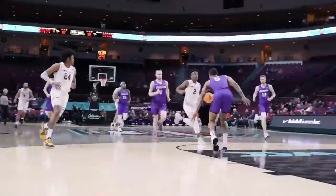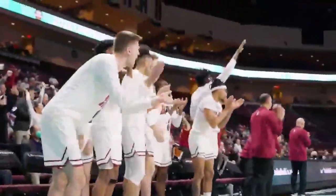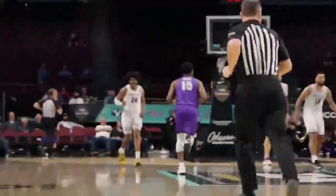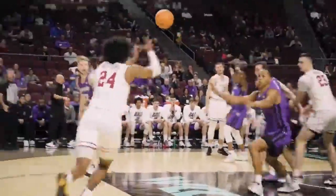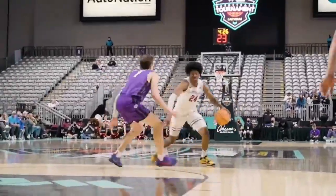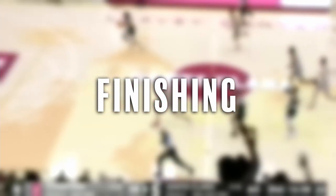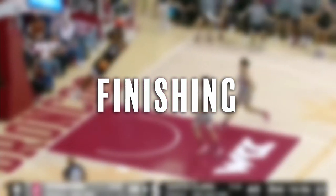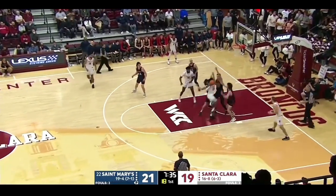Welcome back to the channel guys. Art De here from Draft Media, here to talk about the junior wing from Santa Clara, Jalen Williams. Jalen Williams has been rapidly rising up draft boards after declaring for the NBA draft. He has a good handle and great patience which allows him to navigate around the defense.